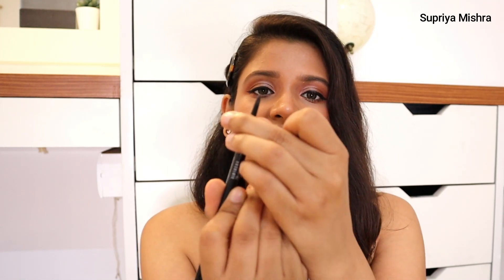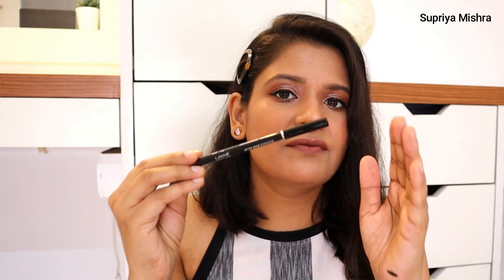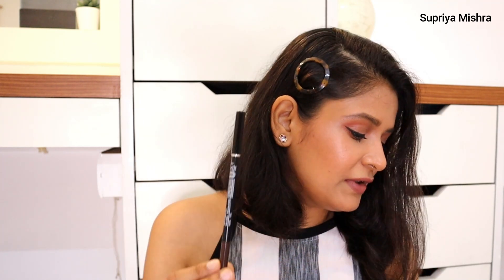Next is the micro brow perfecter. The pencil is so thin and precise — it really works on the brows well. You can actually draw hair-like lines and it gives a very natural finish. It's a very thin pencil so it's very easy to work on your brows. Great for beginners too, as it also comes with a spoolie to tame your eyebrows.